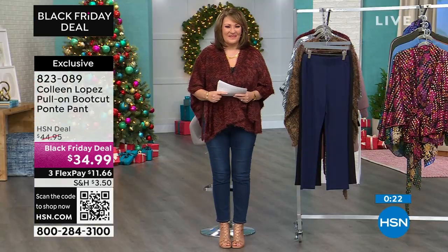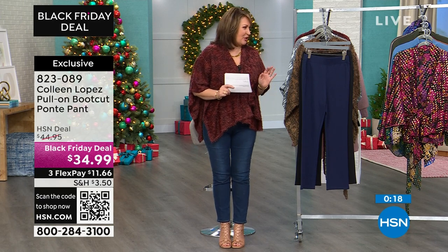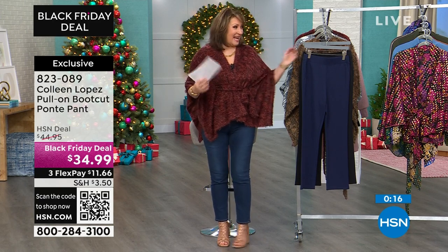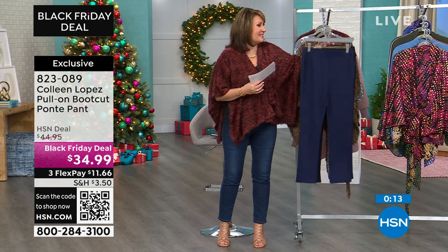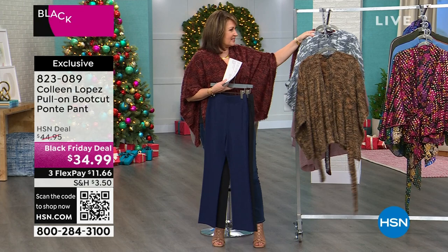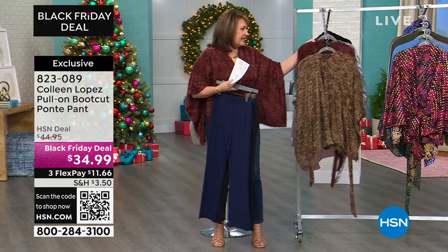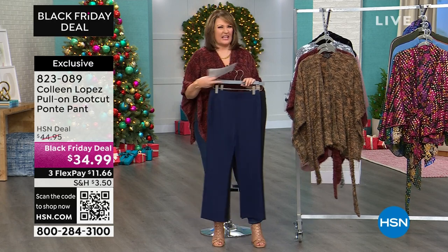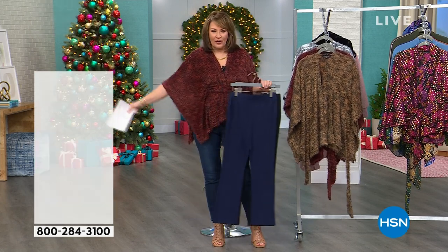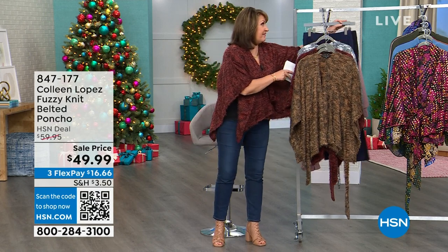$34.99 if you're ordering the pant — item number 823-089. The fuzzy poncho is next, and this is brand new. This is our fall fashion collection and I'm having the best time sharing some of our faves. This is the coziest, easy, fun little piece — it's a wrap, a little jacket, a little topper. You can belt it or not, so there's a couple different ways to have fun wearing this.